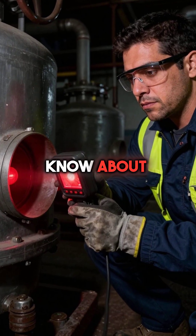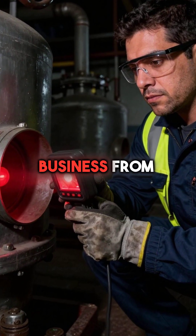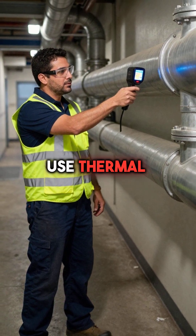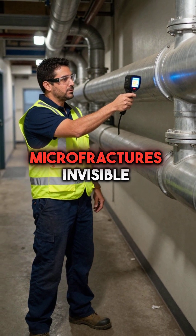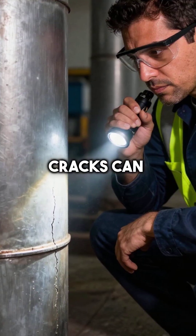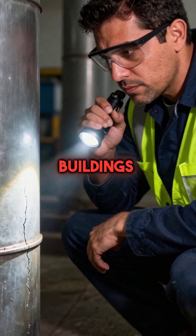Here are five things you didn't know about boiler maintenance that could save your business from disaster. First, expert technicians use thermal imaging cameras to spot micro fractures invisible to the naked eye. These hairline cracks can cause explosive failures that destroy entire buildings.